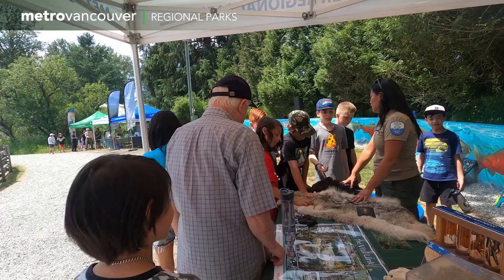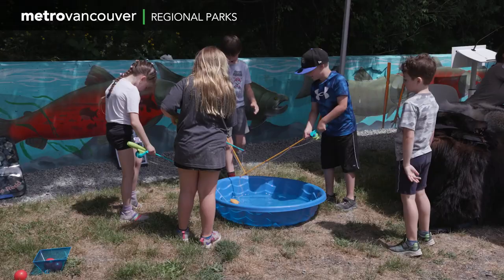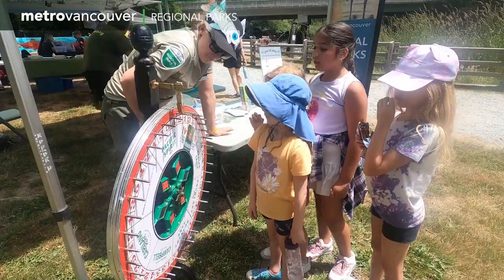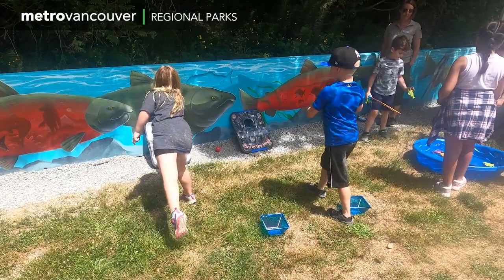Metro Vancouver Regional Parks protects natural areas and looks to provide opportunities that deepen people's connection to nature. In order to make this project a reality, the Metro Vancouver Regional Parks Foundation partnered with the City of Maple Ridge, Kanaka Education and Environmental Partnership Society, and Kwantlen First Nation, many of whom were out to celebrate the work of the students.